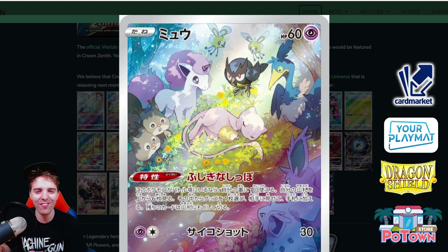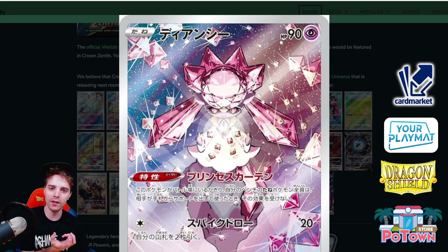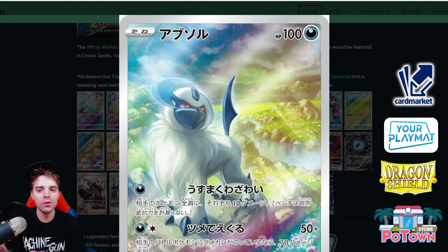Look at this Diancie artwork — Diancie protecting your Pokemon on the bench from being Bossed or Arena Trapped with its ability. Very cool. We did see this working out in some Zoroark builds and even Dialga builds.